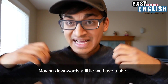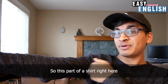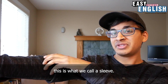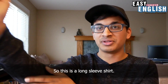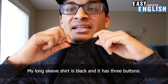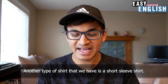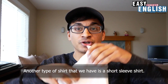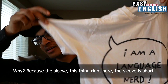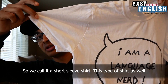Moving downwards a little bit, we have a shirt. This specifically is a long sleeve shirt. This part of a shirt right here is what we call a sleeve. This sleeve is long, so this is a long sleeve shirt. My long sleeve shirt is black and it has three buttons. Another type of shirt is a short sleeve shirt — the sleeve is short, so we call it a short sleeve shirt.